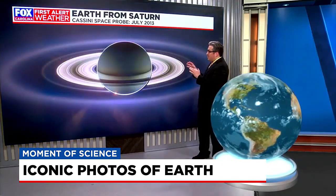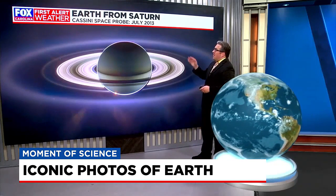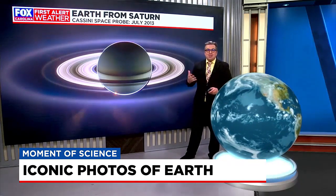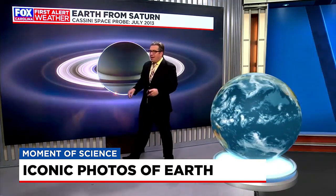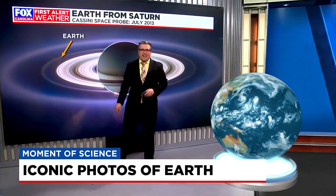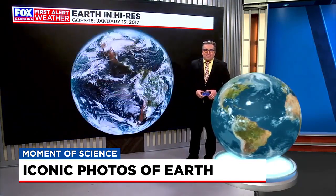Moving on now — at first glance you say this isn't a picture of Earth, but it is a more iconic one in a manner of speaking. This is actually a picture taken in July 2013 by the Cassini space probe as it was completing its mission around Saturn and moving away from the planet with the sun behind Saturn. It got this great shot of the planet. Earth is in the picture — you just have to look very, very closely at this tiny little dot outside of Saturn's rings there. That's the very, very distant Earth when viewed from Saturn.